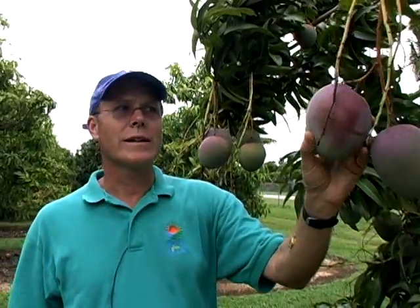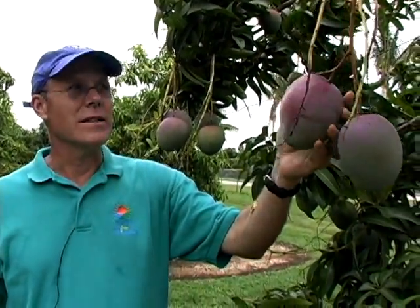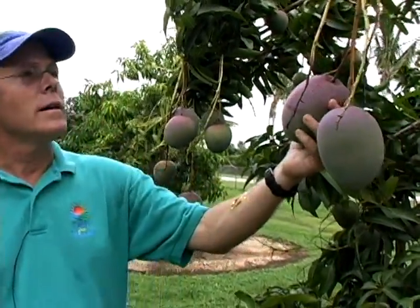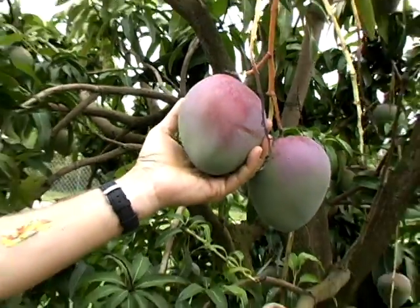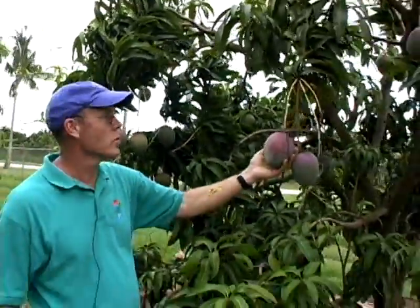You can see the fruit gets to be over a pound. It's a mid-late season fruit. As I mentioned before, it is grown commercially, but it's also very good for the dooryard. The tree is moderately vigorous, so you're going to want to control the tree size.